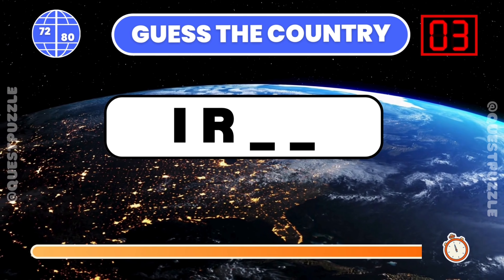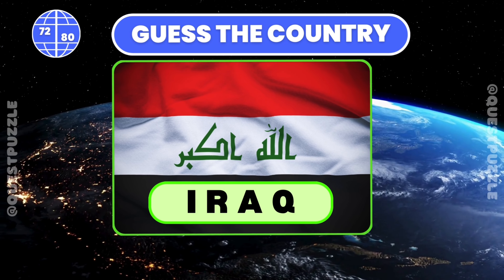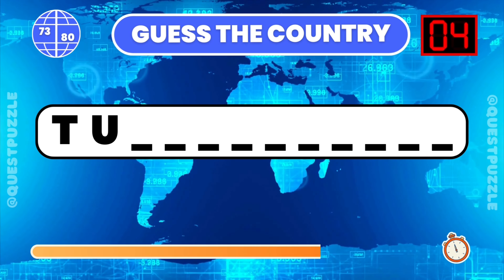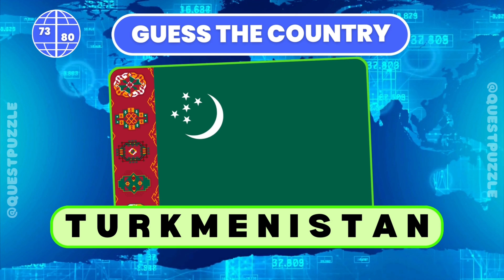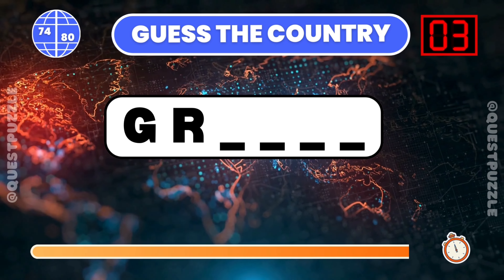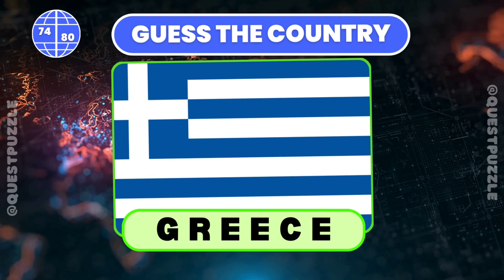You are correct if you have guessed Iran, Iraq, or Ireland. Name the country given its initial two letters. If you have guessed Greece or Grenada, you are correct.